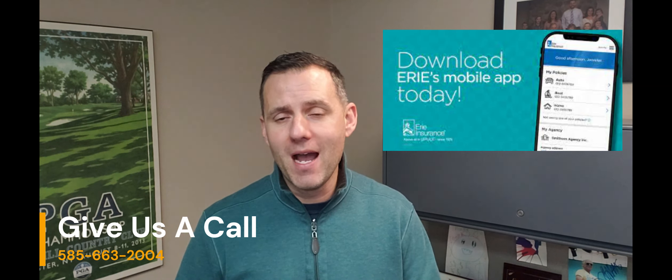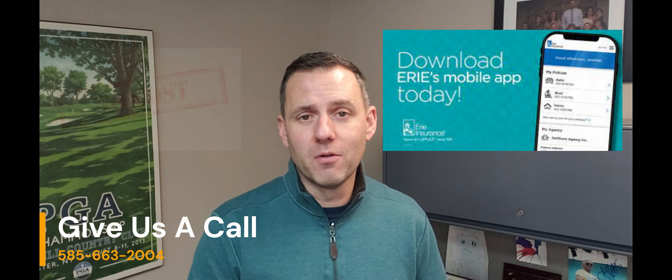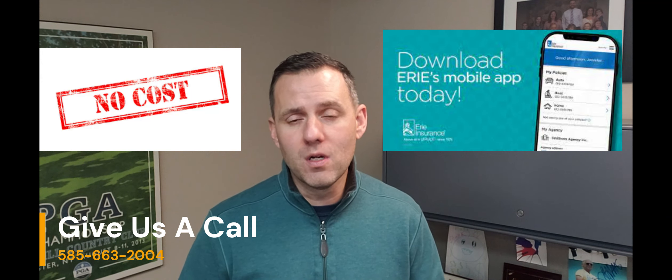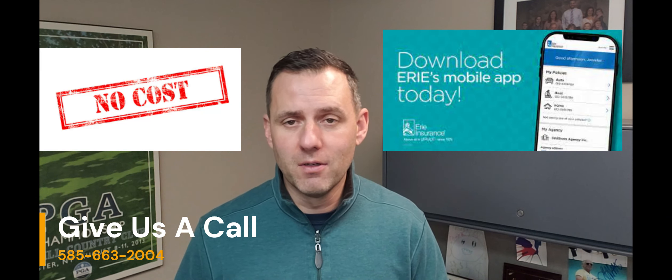The app even reminded me that when you have a windshield replaced with Erie Insurance, Erie covers the cost of replacing the windshield wipers as well. So at no cost to you — if you're an Erie customer, you do not have to pay to have your windshield wipers replaced when you have your windshield replaced.